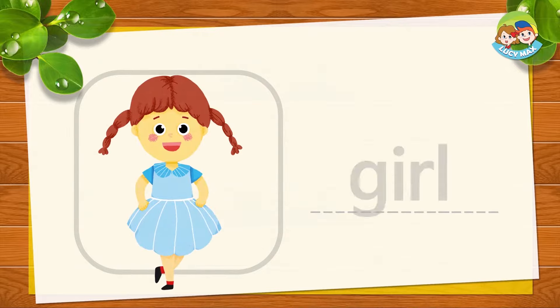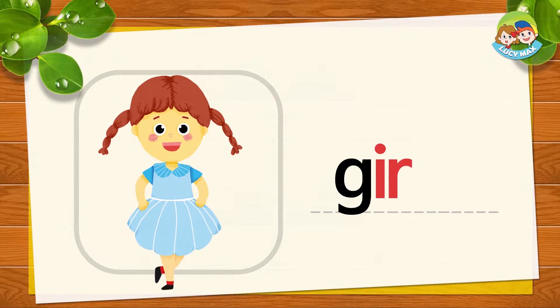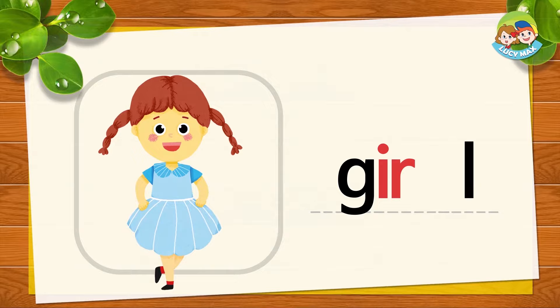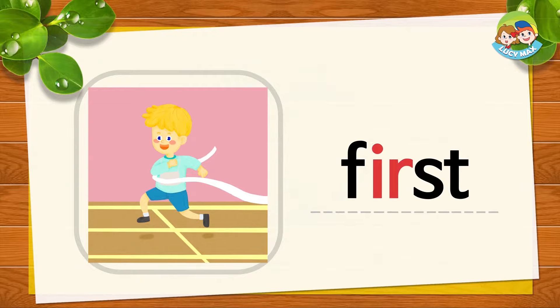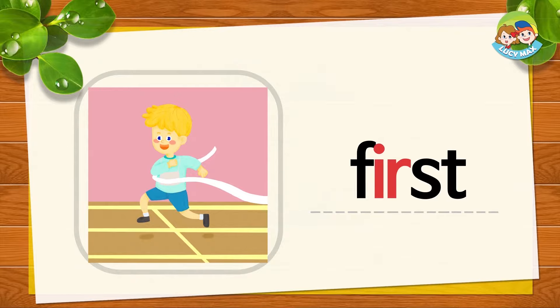G, ER, L — G, ER, L together is girl. G, ER, L, girl. Now you try. Good job. Look at the boy — he comes first in the race. F, ER, ST together is first. FIRST, ST, first. It's your turn. Very good.